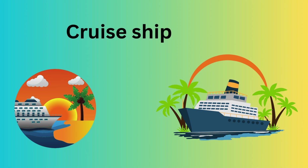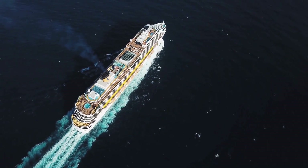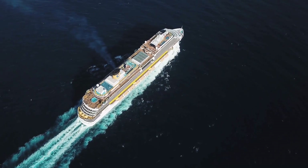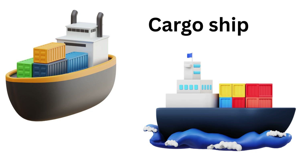Cruise ship — a luxurious ship for vacations. Cargo ship — a giant ship that carries goods across the ocean.